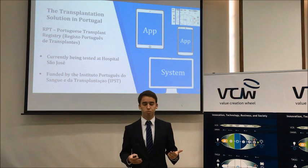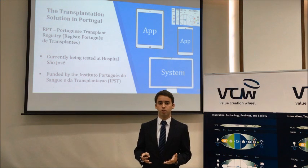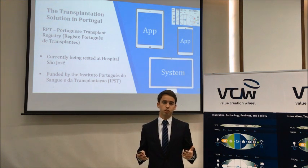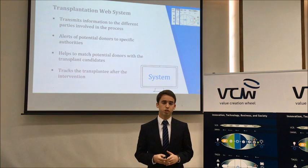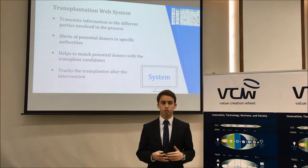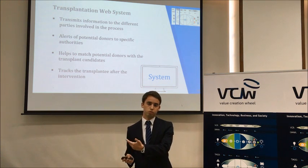The transplantation solution is currently being implemented in Portugal and being tested at Hospital São José. It will be expanded to all hospitals in the country involved in this process. The solution was funded by OCDC, the entity that manages all transplant-related issues on behalf of the government. It is divided into two major components: the system and the app. The system tracks all information related to transplantation, from the early identification of a potential organ donor through the transplant surgery and the follow-up with the patient who receives an organ.